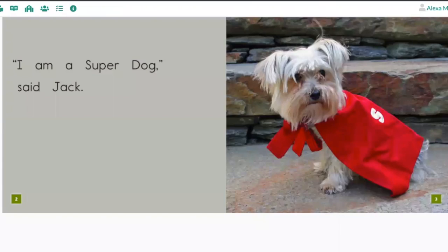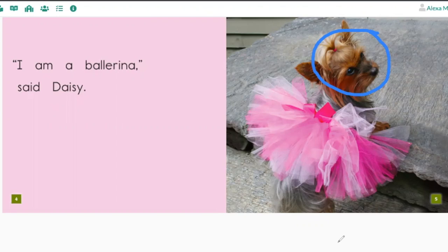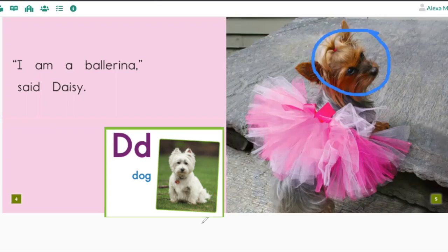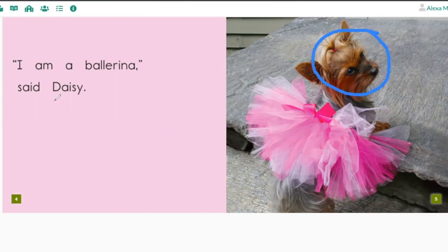Turn the page. This dog is named Daisy. Listen to the word Daisy — what is the first letter sound you hear in the word Daisy? That's right: D, D, Daisy. Can you help me find the word Daisy? Put your finger under the word, and use that first letter sound to help you. Here it is — Daisy. It's the one that starts with the letter D.